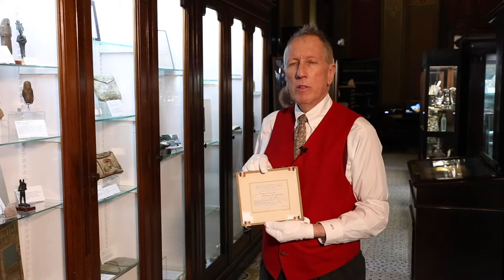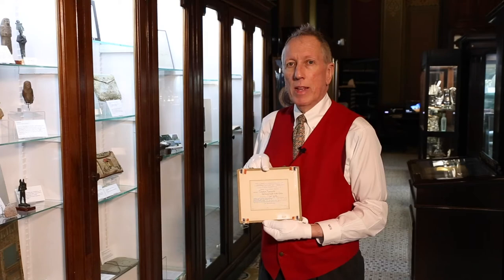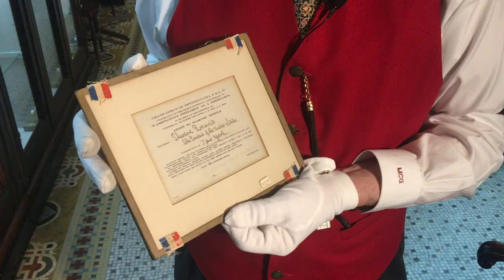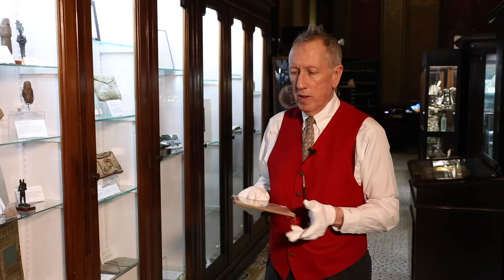In the year 1902, a 150th anniversary celebration was held here in this building to commemorate the anniversary of George Washington's becoming a Freemason in 1752. This invitation was mailed out to then-President Theodore Roosevelt, who was also an active Freemason in his lodge in Oyster Bay, Long Island, New York.